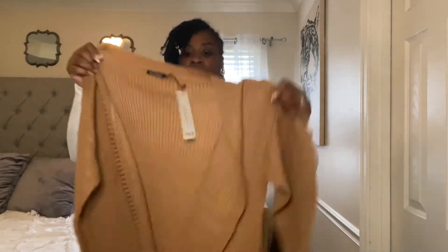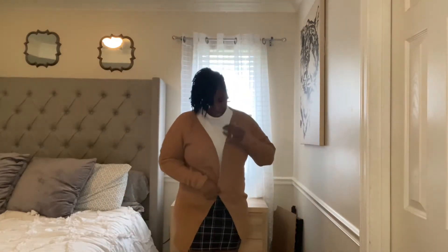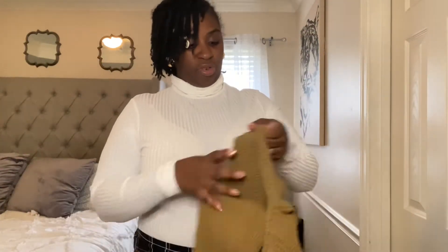Oh, this is a cardigan — I can try that on right now. The only con to this cardigan is it doesn't have any pockets, but I do love this color. This may actually be a fit. I wouldn't necessarily wear this together with what I have on — I'm just trying it on top to save time. Let's move to the next item.